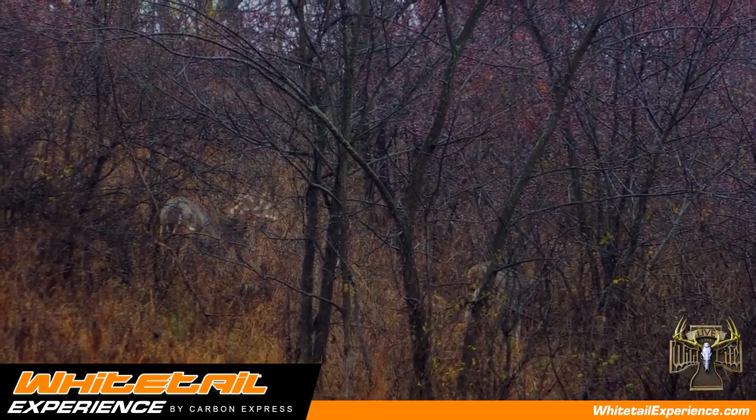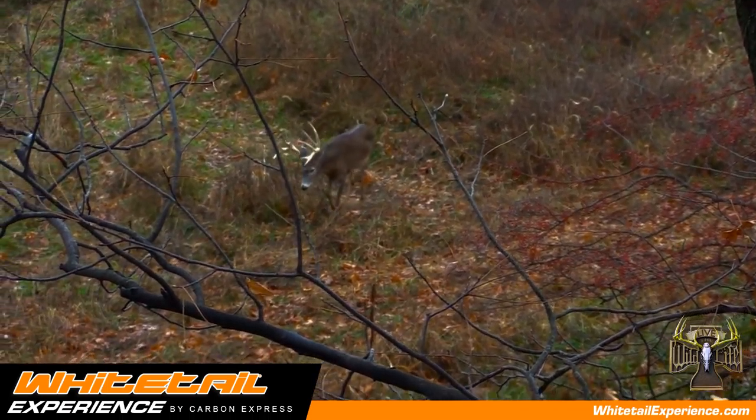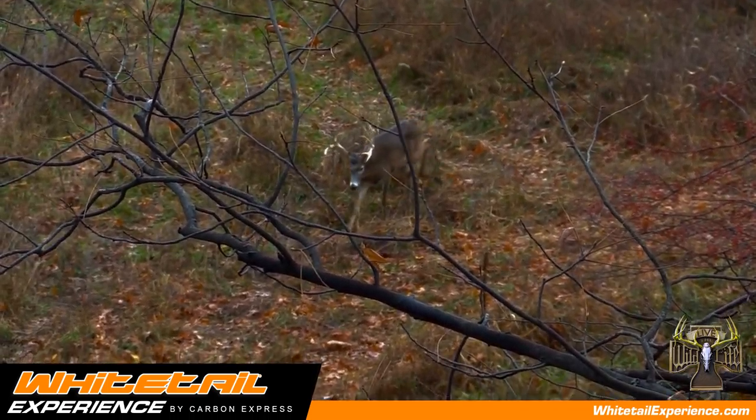I like to use a doe in estrus scent on a fresh scrape during the rut. I find that a lot of bucks will come in to check the scrape to see if they find a hot doe.